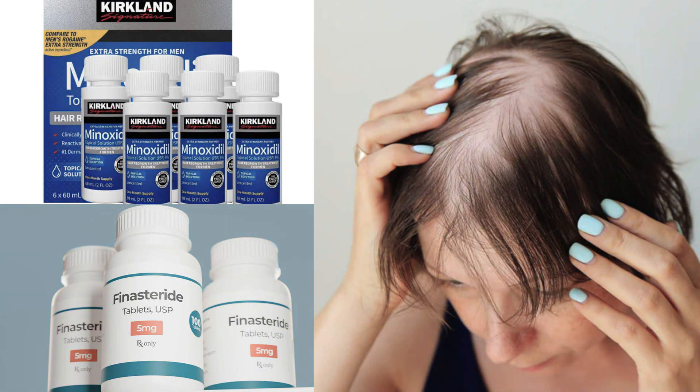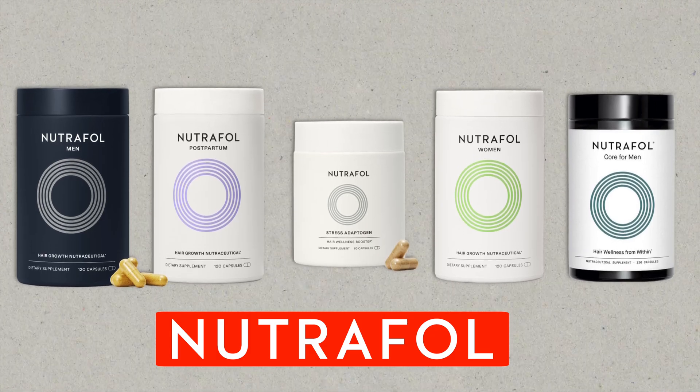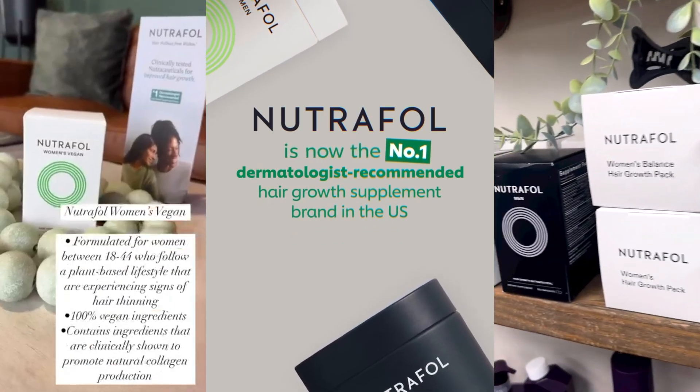What's important for you to understand is that there are a lot of people who want to avoid taking pharmaceutical medications to stimulate hair growth. Instead, there's a desire to use something that's natural to stimulate hair growth and prevent hair loss. That's where Nutrafol comes in — the company launched in 2016 and they're now the leading industry hair loss vitamin in the entire United States.